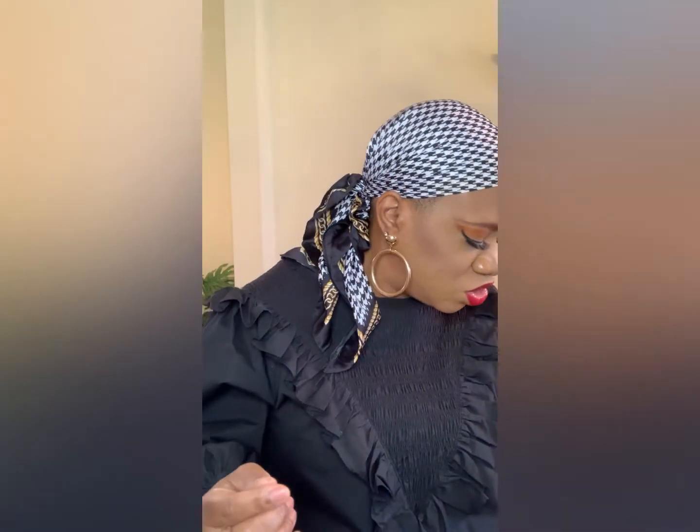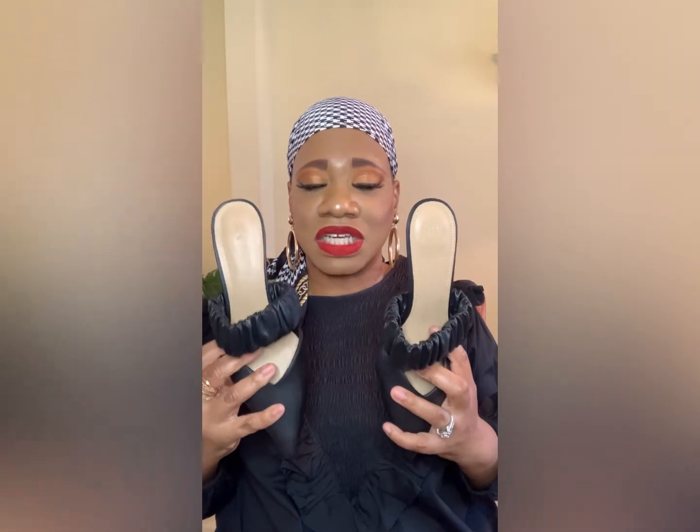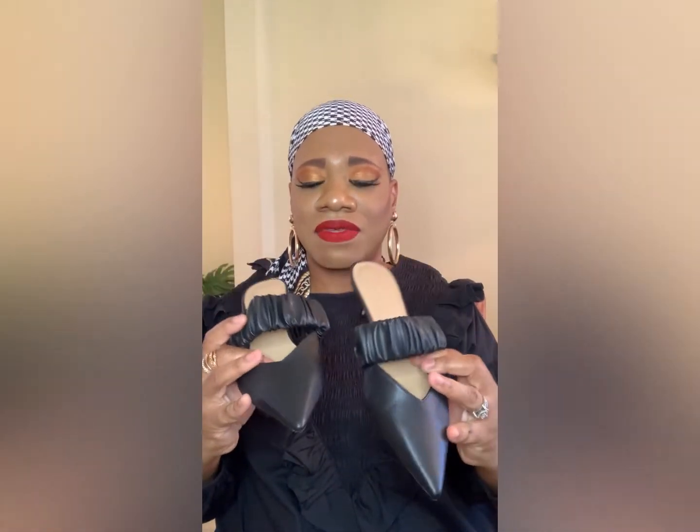My next shoe I styled on my Target haul — they're from H&M and are still available online. They're a black pointy-toe mule with gathering on top. I love the heel height and I can definitely wear these to work — still really stylish and comfortable. I'm excited about wearing these for spring.